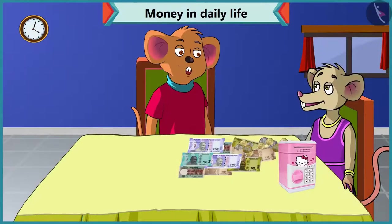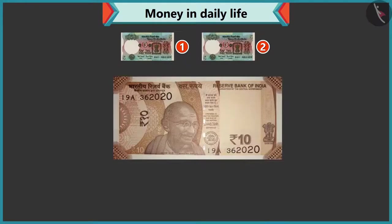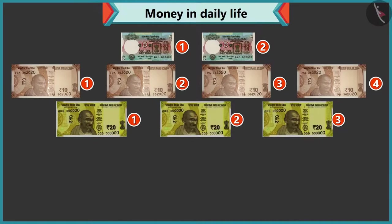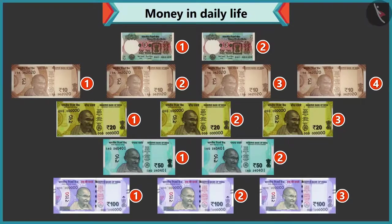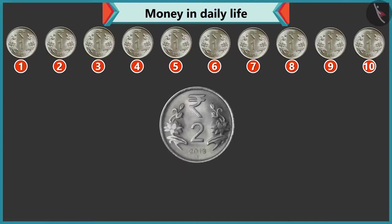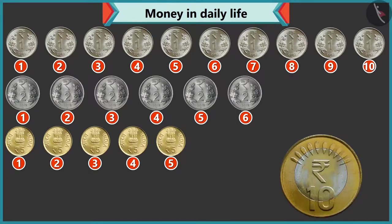Look, you have so many notes and coins. Yes, I have two five rupee notes. One, two, three, four — four ten rupee notes. One, two and three — three twenty rupee notes. Two fifty rupee notes. Three hundred rupee notes. And how many coins? There are ten coins of one rupee, six of two rupees, five of five rupees and two of ten rupees.